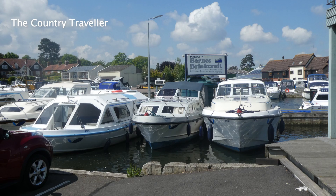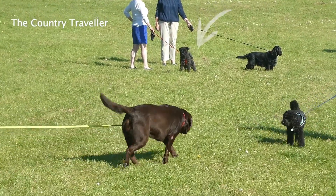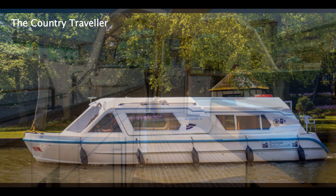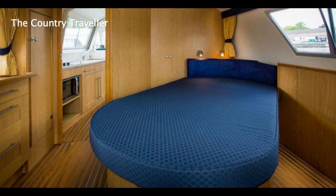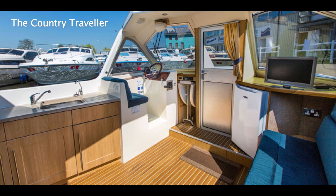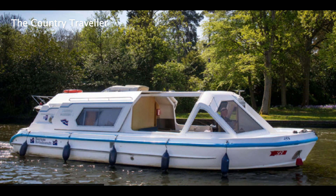We hired our boat this time from Barnes Brinkcraft. As there was only the two of us, plus Edith the miniature schnauzer, we hired one of the smaller boats, a forward-drive cruiser called the Sonnet. Barnes Brinkcraft's website describes the Sonnet as having a light and airy open-plan galley and saloon with a separate double berth in the aft cabin. It's a really easy boat to get around, single level throughout, and has a very wide side deck which makes it very easy to get on and off. Perfect for us then!